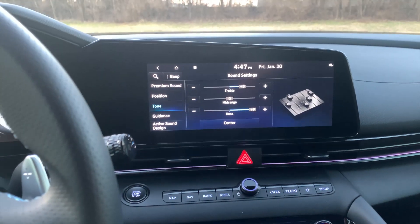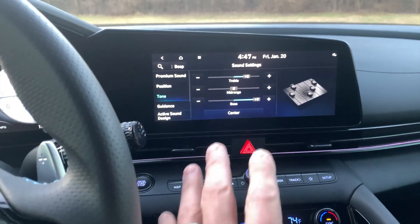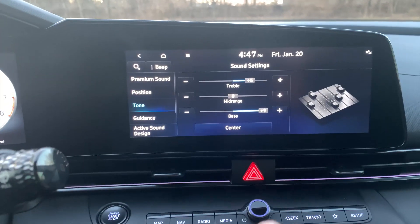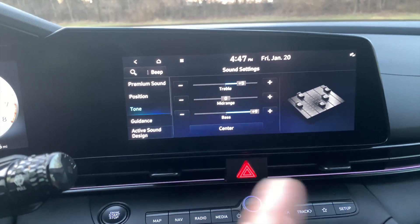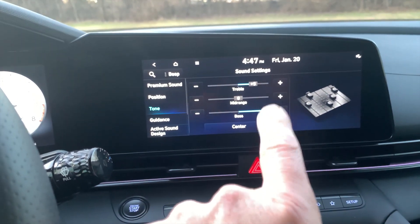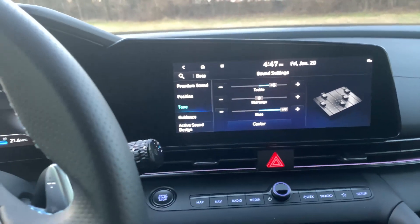It now actually sounds really good. I'm really happy with it. I thought I was going to have to replace speakers, and now that I figured this out it's just a game changer. So if you guys have the Bose stereo — and it might apply to other Hyundai products too — but in your Elantra N specifically, do these settings and it'll blow your mind how much better the stereo sounds.